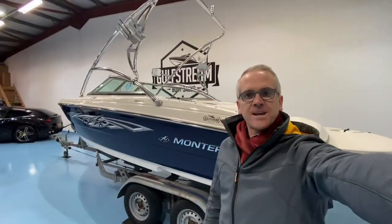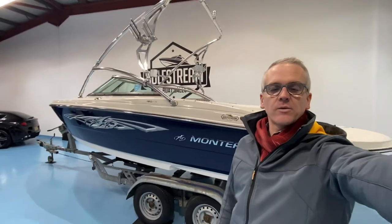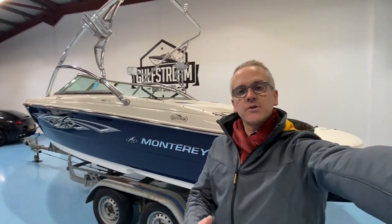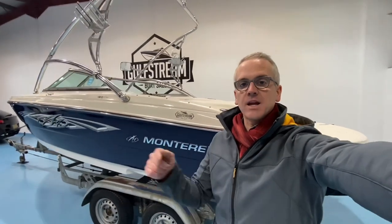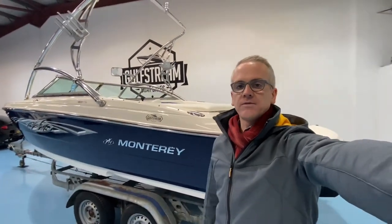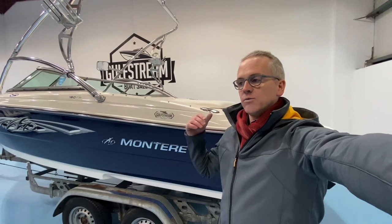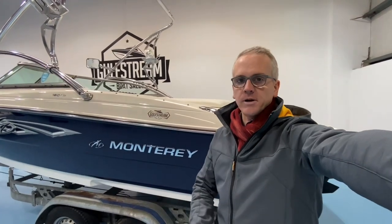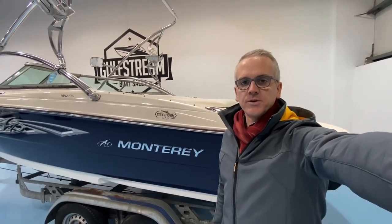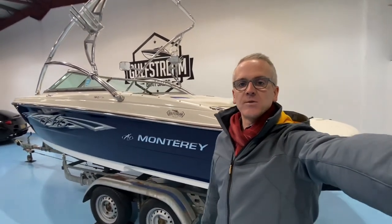If you'd like a look at this Monterey 180 FS and want to find out more about it, please sign up for VIP access on our website at gulfstreamboatsales.com. Just pop your name and email address into the box below this video and you can get VIP access, which is completely free. Once signed in, navigate back to the Monterey 180 page and you can watch our full-length video tour where we go through the boat in a lot more detail — inside all the storage compartments, the engine bay, the dashboard — to help you figure out whether it might be the right boat for you. Thank you very much for taking the time to watch this video.